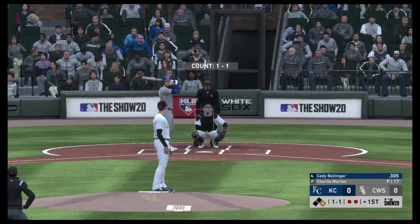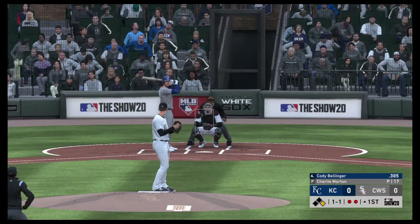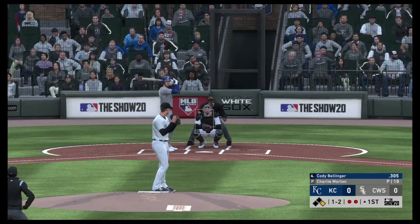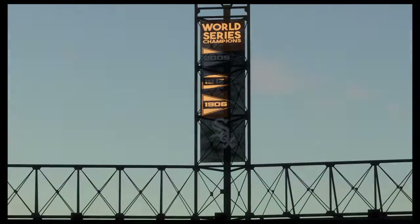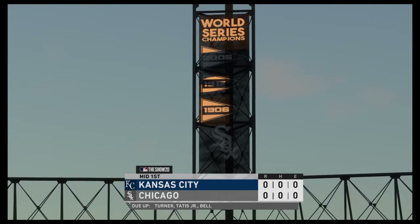A runner at first with two away, and that'll bring forward Cody Bellinger. The 1-1. And a half-hearted swing there as they tie him up inside for the third strike, and the inning is over.